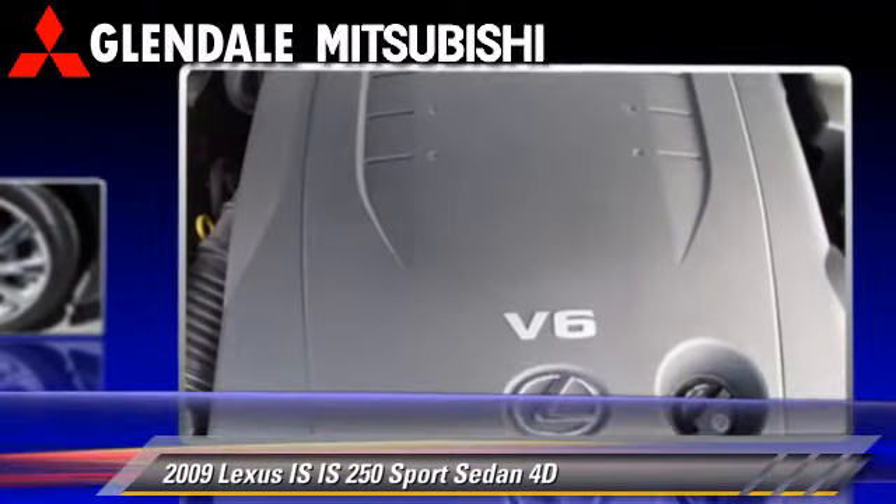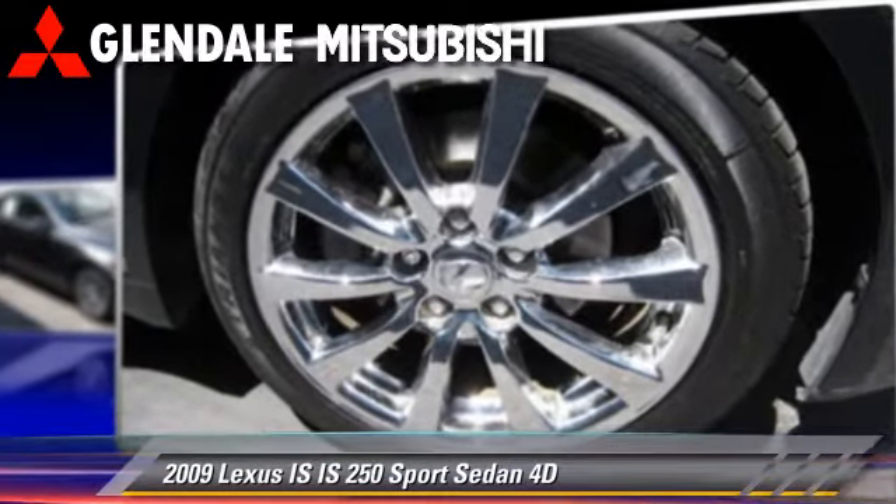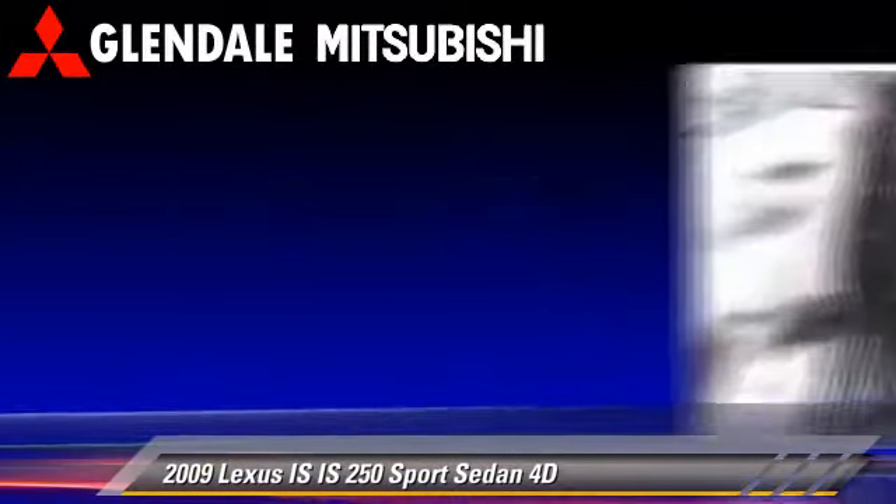This Lexus is well-equipped, featuring a moonroof, alloy wheels, and tilt wheel.